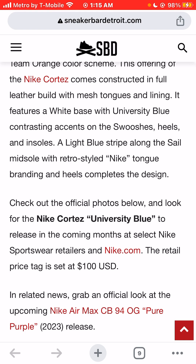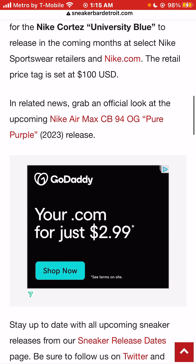The retail price is set at a very reasonable, affordable $100.